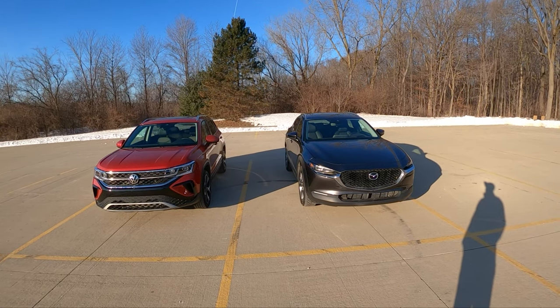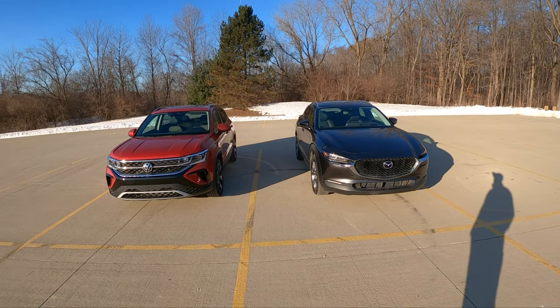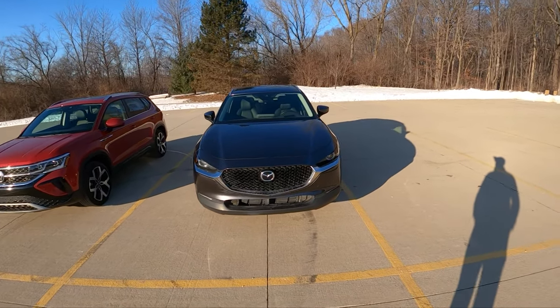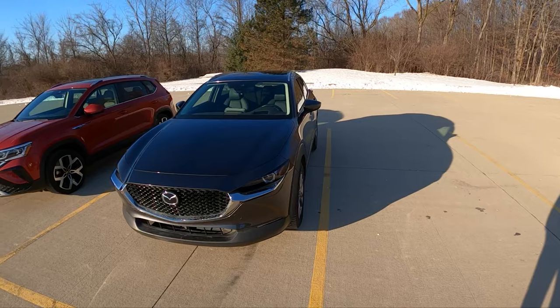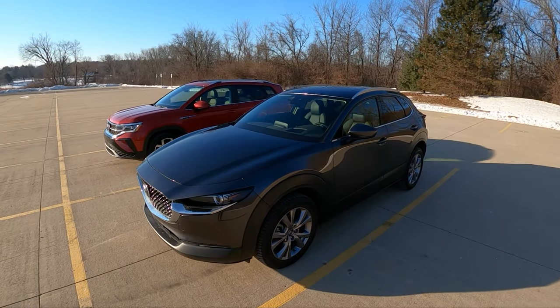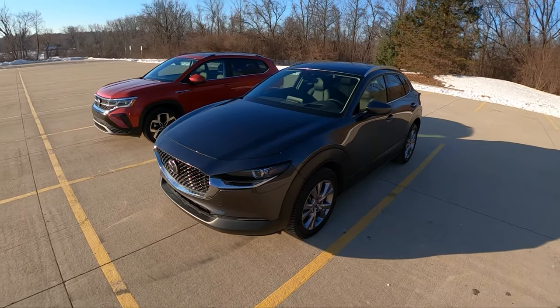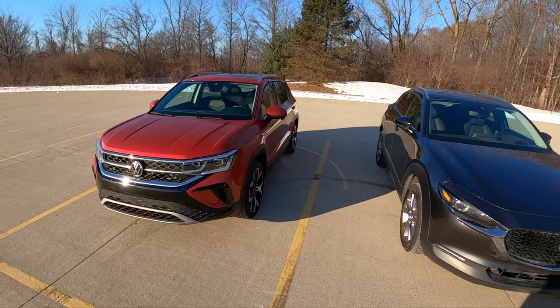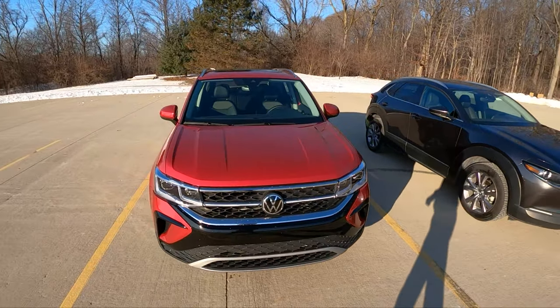Today we're going to be doing a quick comparison between the Volkswagen Taos and the Mazda CX-30. Now technically the CX-30 is a subcompact SUV and the Taos is kind of a compact SUV, but so is the Volkswagen Tiguan. I would be thinking that people would be cross-shopping these two cars since they are both smaller crossover SUVs.